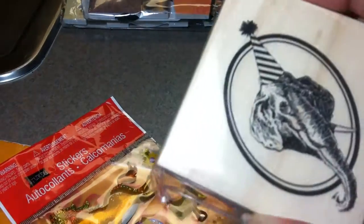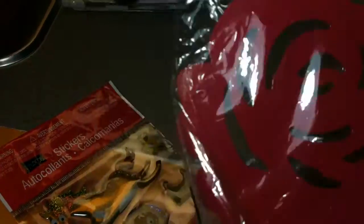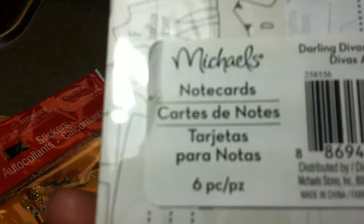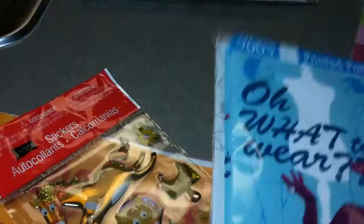I found another stamp. Darling Divas. I found some trim. This is a Spring Splendor hook. Another Darling Divas. Note cards.